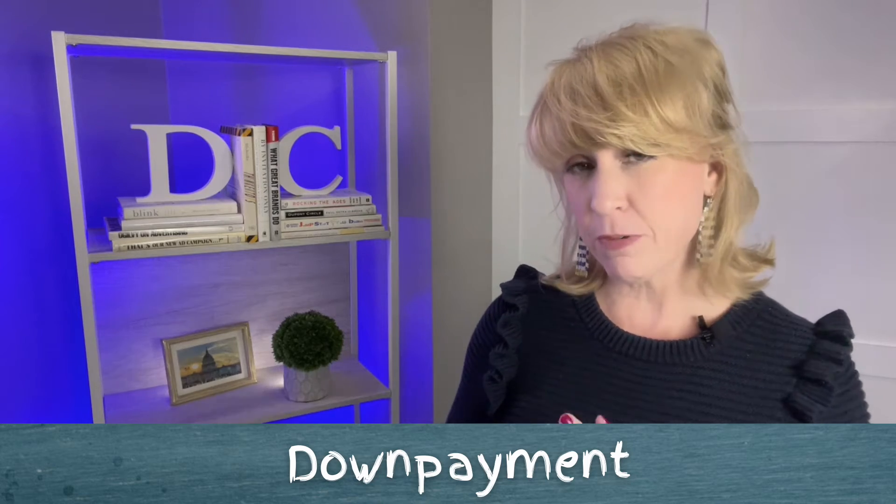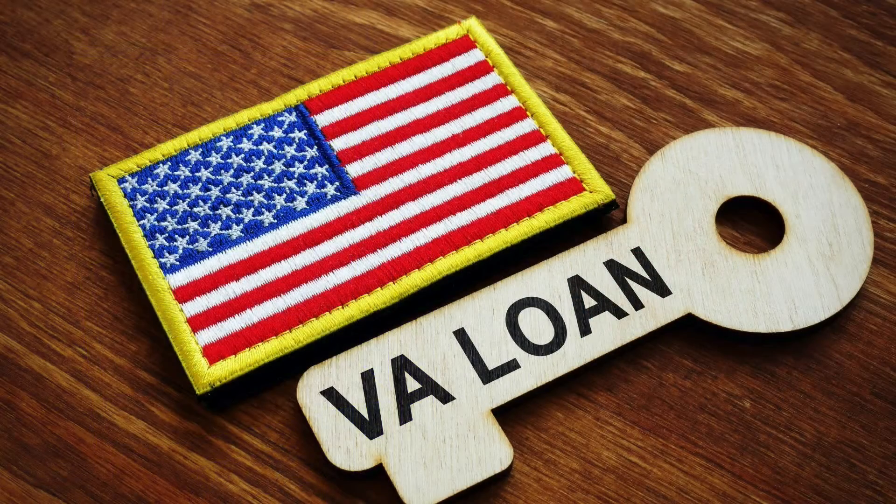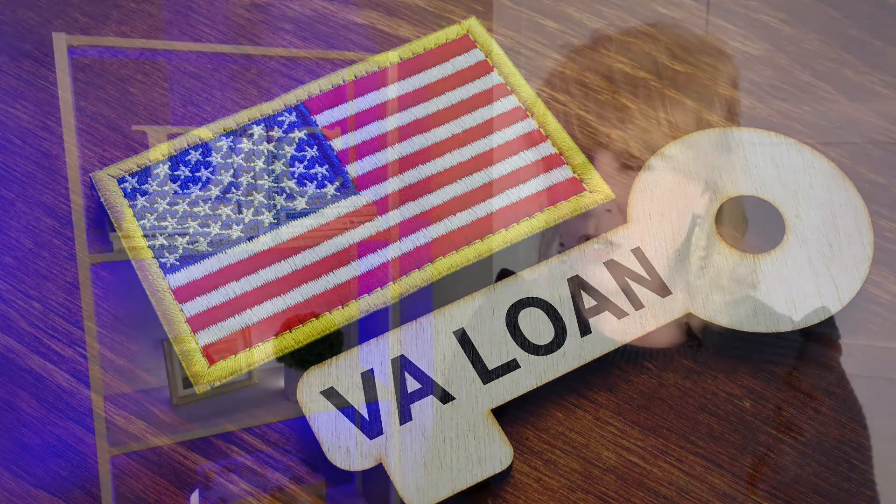As part of that mortgage, you will probably have a down payment. If you're doing a conventional loan, most people put down 20%. However, there are products that allow you to put down 15, 10, even three and a half percent with FHA, and if you're using a Veterans Administration loan, you don't have to put anything down at all. Talk through the options with your lender to see how much of a down payment you will make on the purchase of your home.